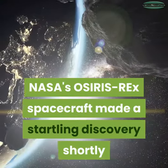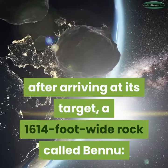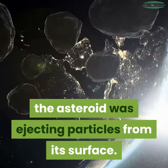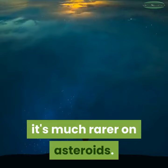NASA's OSIRIS-REx spacecraft made a startling discovery shortly after arriving at its target, a 1,614-foot-wide rock called Bennu — the asteroid was ejecting particles from its surface. While that's common behavior on icy comets, it's much rarer on asteroids.